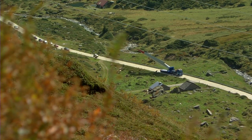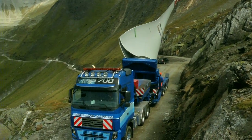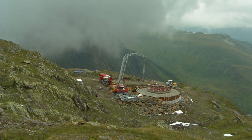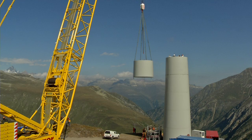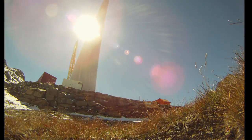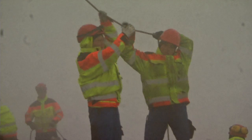The turbine blades are 35 metres long. The elements are carefully assembled using a giant crane. This work takes place in the summer, when the snow has melted. The team will work under any weather conditions; however, the wind and storm can sometimes delay certain operations.